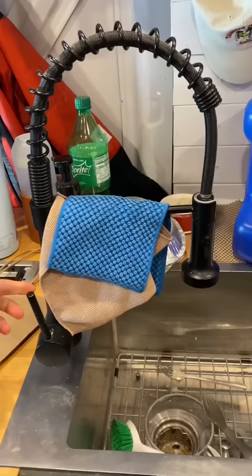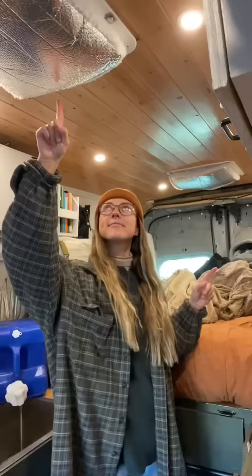Number three is our portable water tank. We've had a lot of issues with our regular water pump due to the freezing temperatures, so we just use this to get our running water.